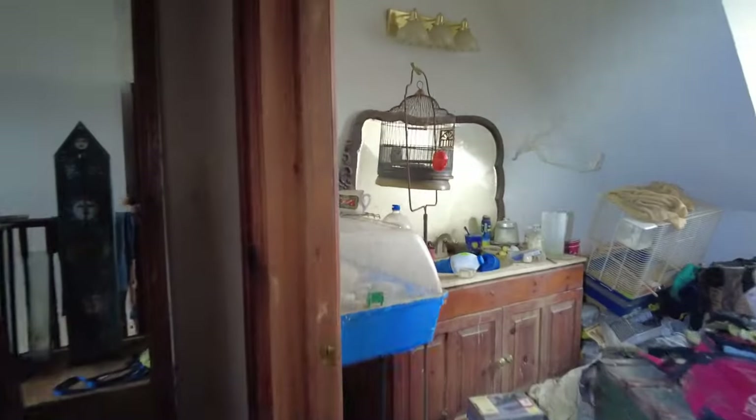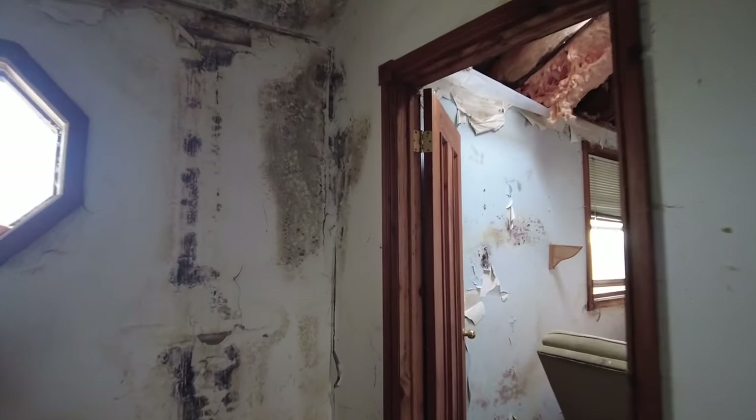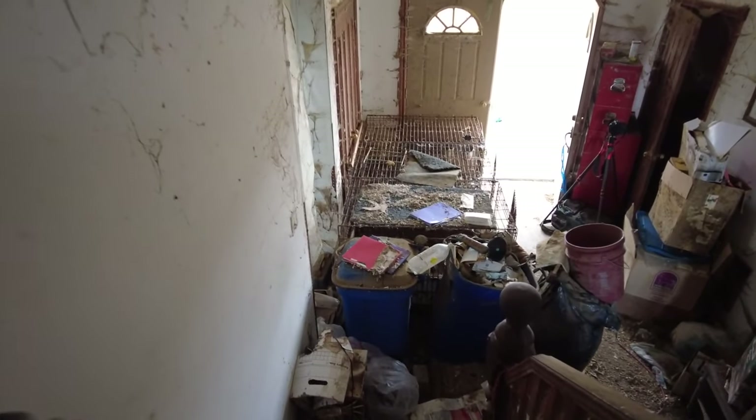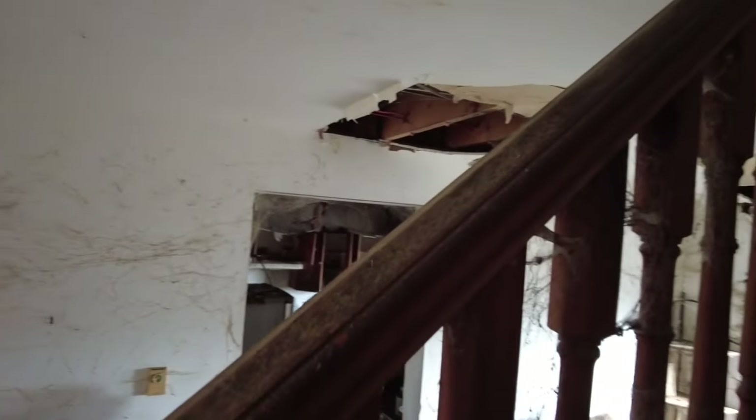That seems to be it for the upstairs. The floor is squishy underneath my feet. As soon as you walk in, you've got all these animal cages - dog cages, I'm assuming. But the decay and the cobwebs are staggering. I've never seen them like this before. Never seen cobwebs this thick.